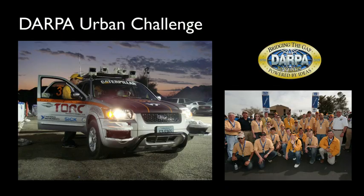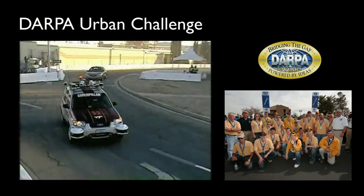Before I talk about this car for the blind, let me briefly tell you about another project I worked on, called the DARPA Urban Challenge.